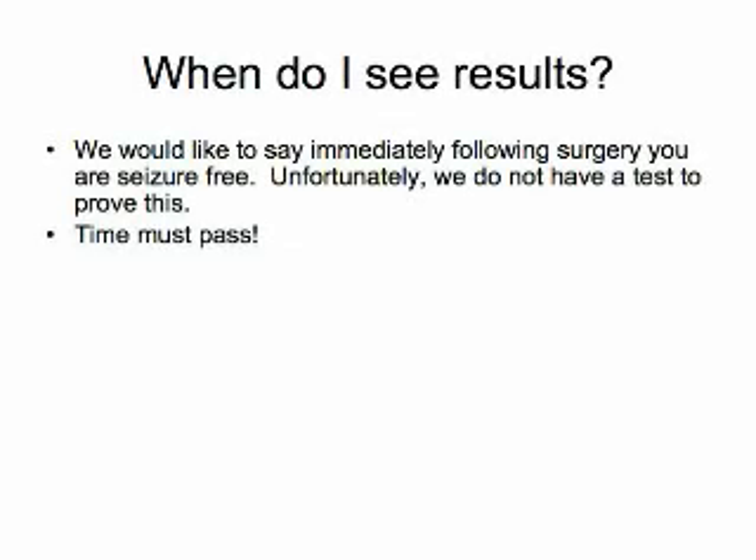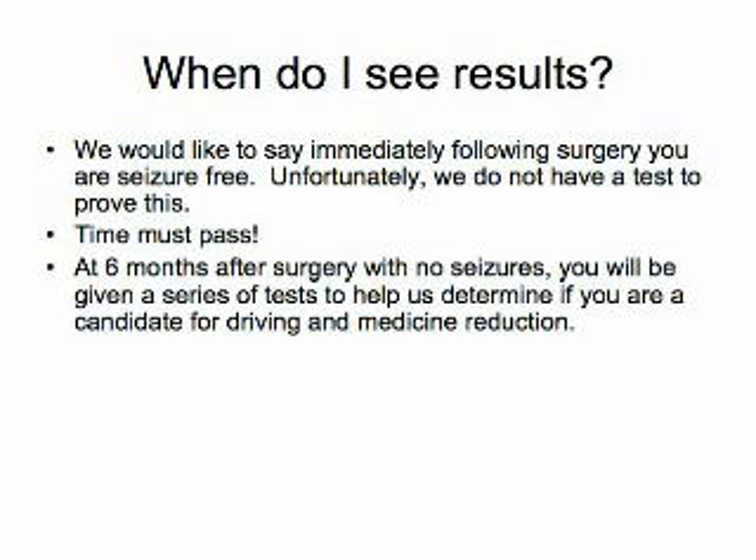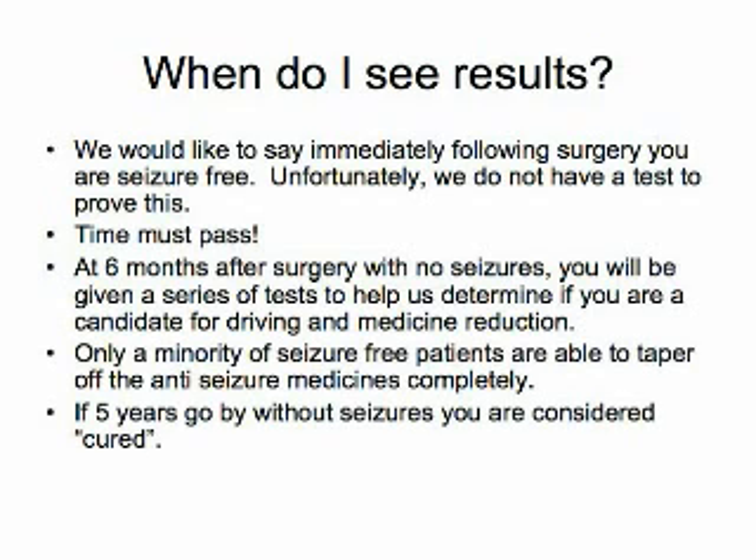Following the surgical procedure, seizures may still occur. The only way to tell if surgery is successful is the passage of time without seizure activity. At the six-month post-operative appointment, you will be given a series of tests to estimate whether it is safe to begin reducing medicines. Although many patients who are seizure-free after surgery are able to reduce anticonvulsant medications, only a few are able to completely stop this therapy.